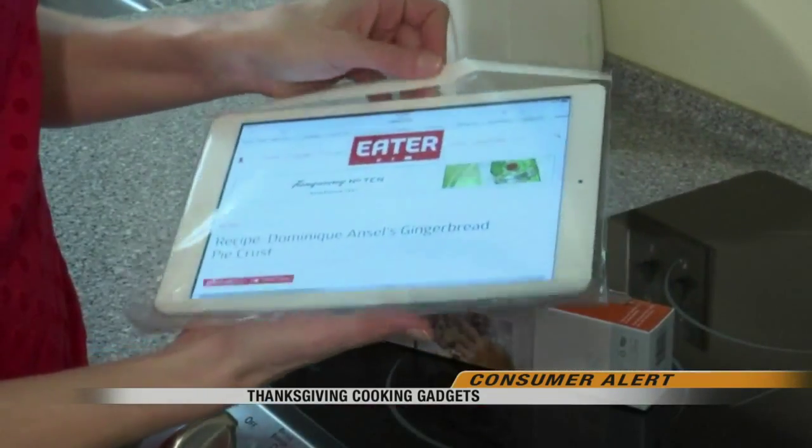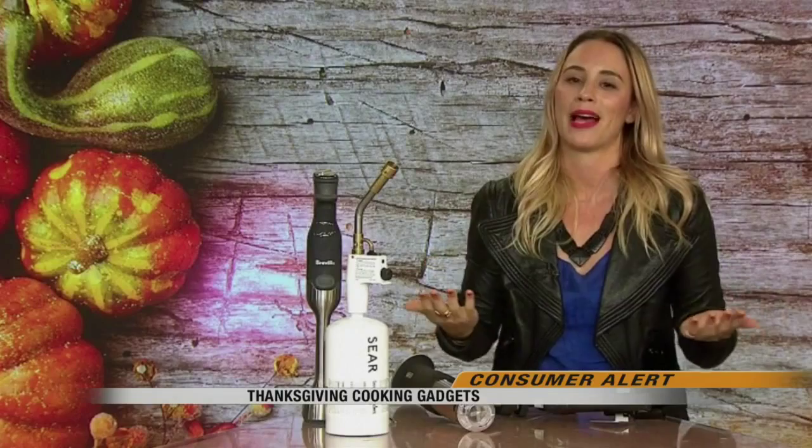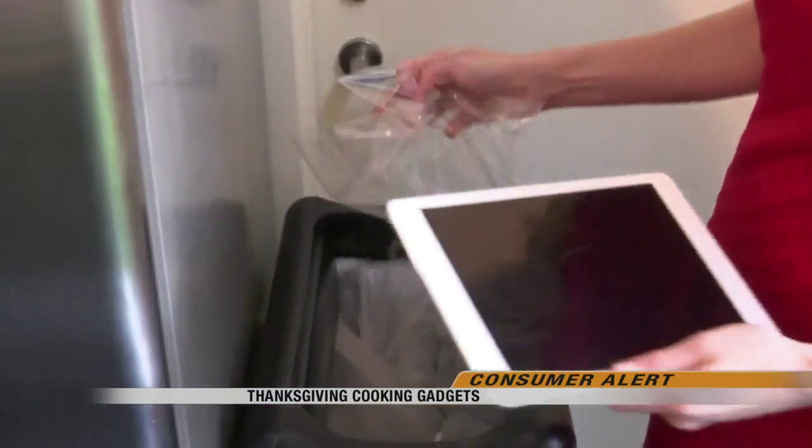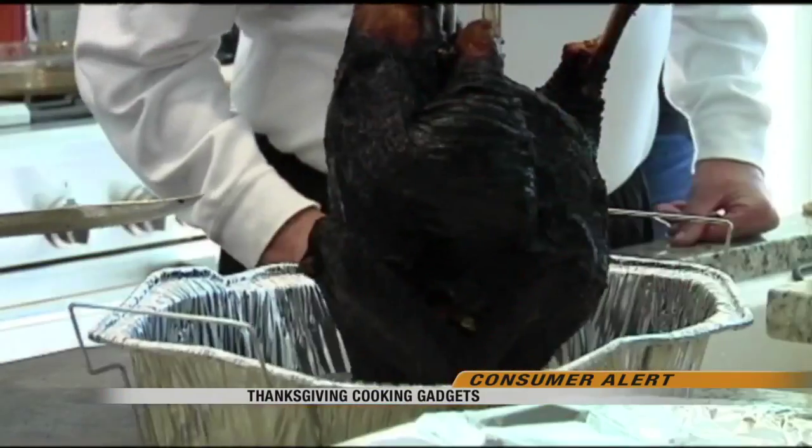The stand with a Bluetooth speaker by Williams Sonoma is especially made for electronics in the kitchen. A cover can add a layer of protection — it's basically like a splatter screen, so it prevents anything you're cooking from splattering all over your phone. Chef's Sleeve also makes protective covers that are disposable.